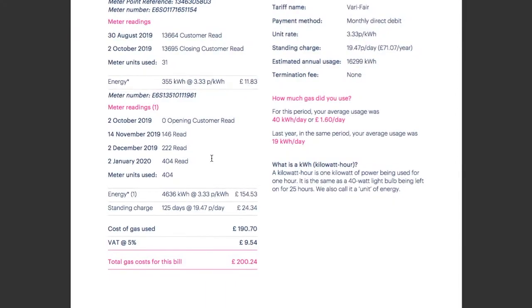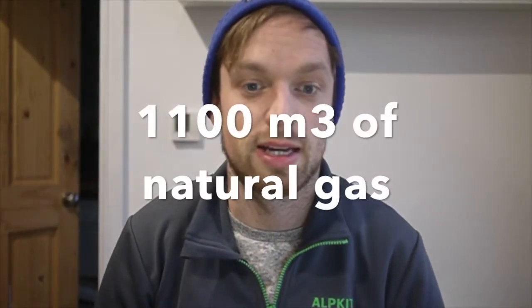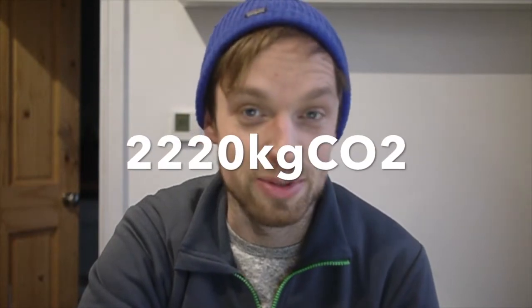Similarly, our gas meter was on 404 units of gas at the start of 2020, and on the 1st of January this year we're on 1,503 units, so we've used about 1,100 metres cubed of natural gas. We can convert this to CO2 using the government's conversion factors they publish each year. The data assumes that natural gas emits 2.02 kilograms per metres cubed of natural gas, so for 2020 my 1,100 units of gas emitted just over 2,220 kilograms of CO2.